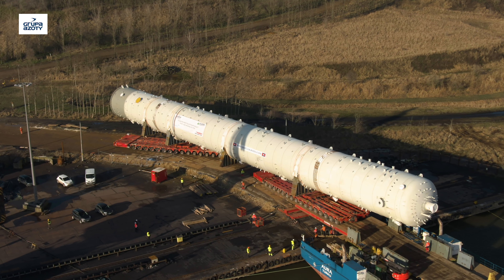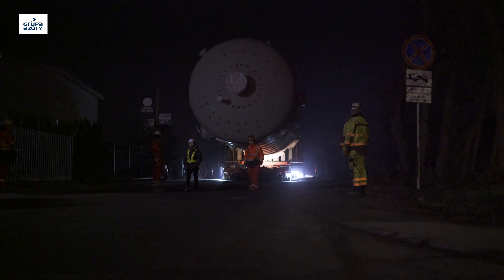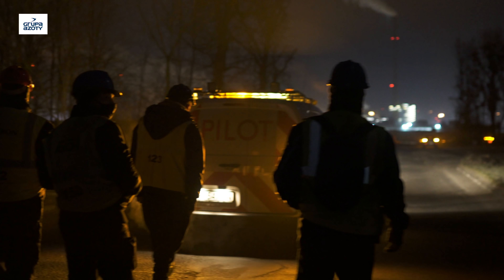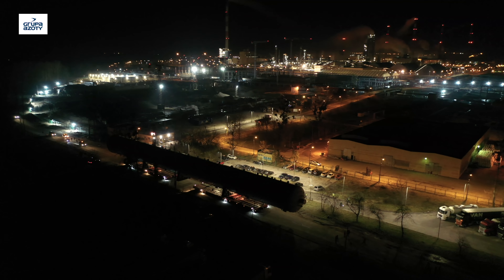W trakcie przygotowań do rozpoczęcia operacji konieczne było wyznaczenie bezpiecznej trasy transportu i odpowiednie przygotowanie dróg dojazdowych. Za transport kolumny z portu na plac budowy oraz operację posadowienia kolumny odpowiedzialne są firmy Deugro i Mamut.